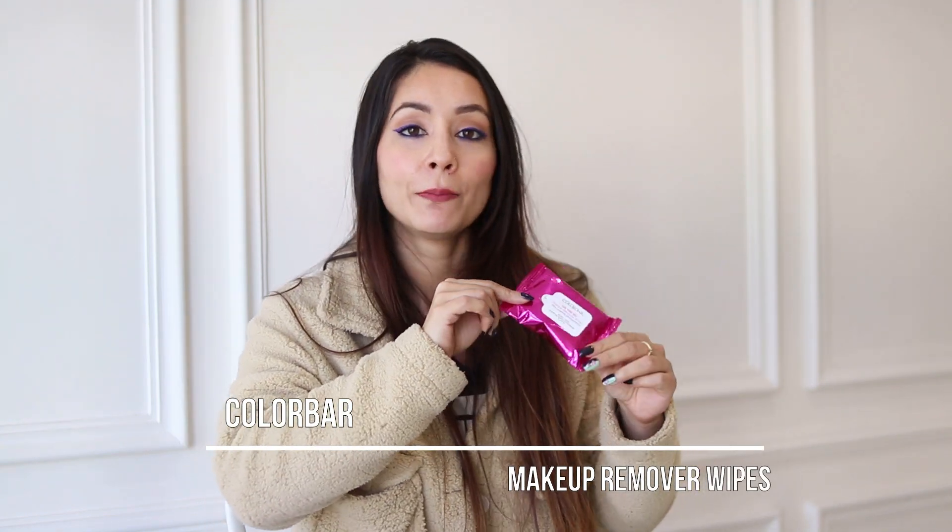This product you've seen in my previous videos — it's the Color Bar On The Go Makeup Remover wipes. I like it because it comes in a very travel-friendly, purse-sized package with 10 wipes. It's very lightweight and cute. I always carry it in my travel bag.